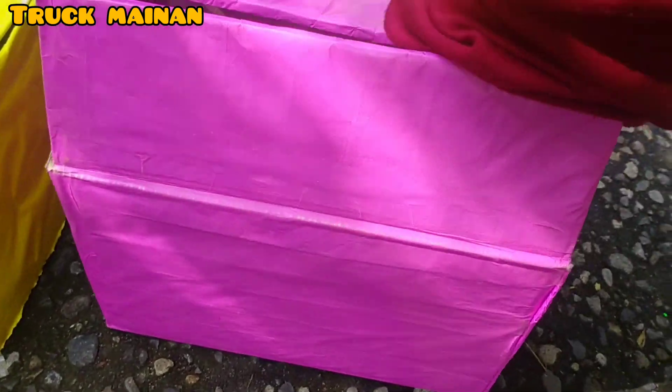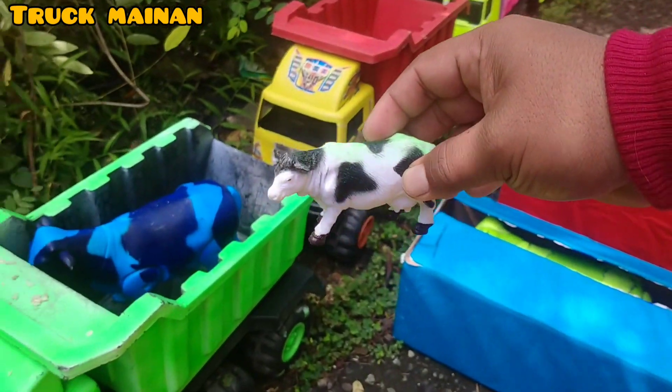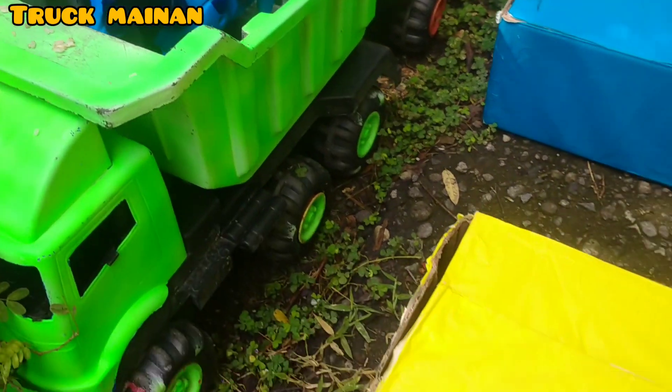Kita buka lagi, teman-teman. Wih, ada anakannya juga, teman-teman. Ini anakan sapi belang. Kita lanjut. (Let's open again, friends. Wow, there's a baby too, friends. This is the baby striped cow. Let's continue.)